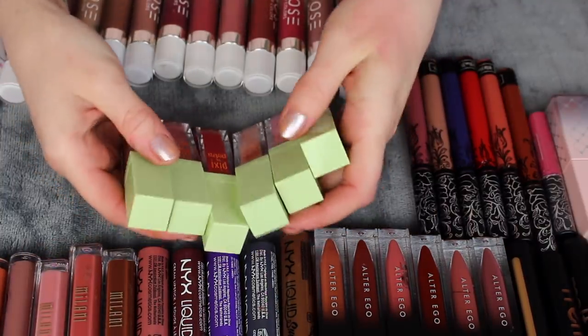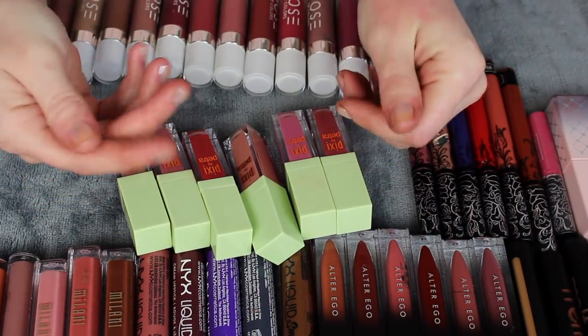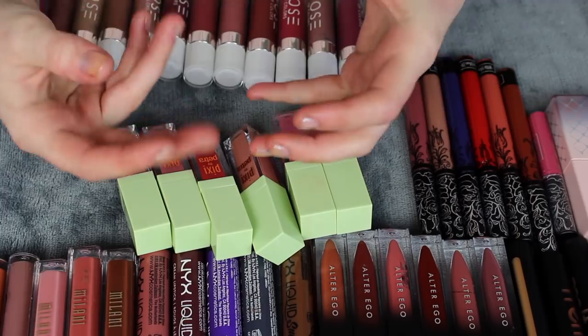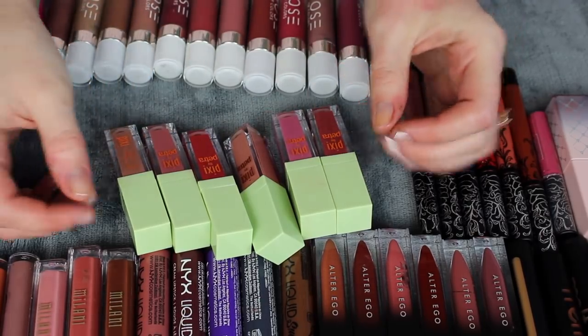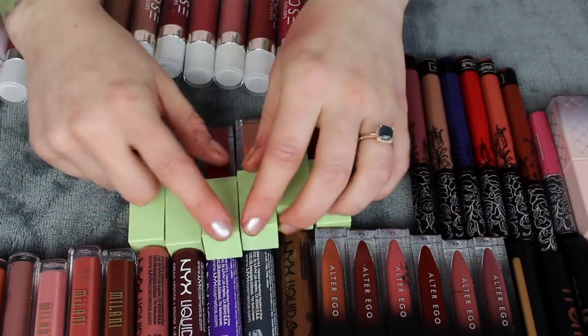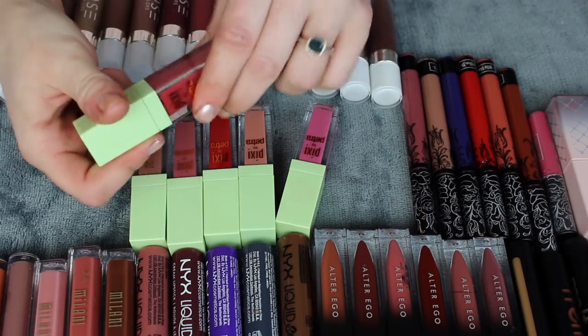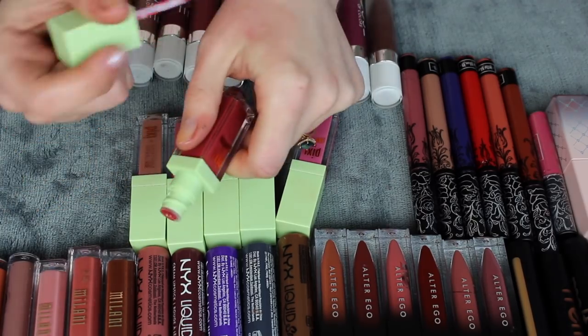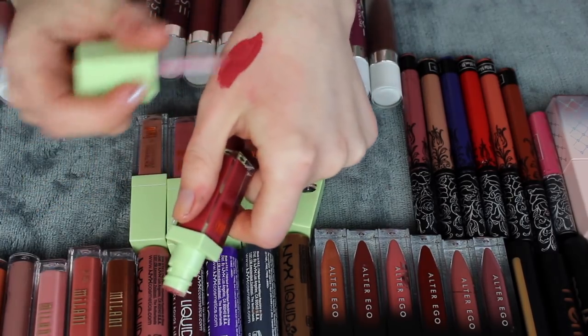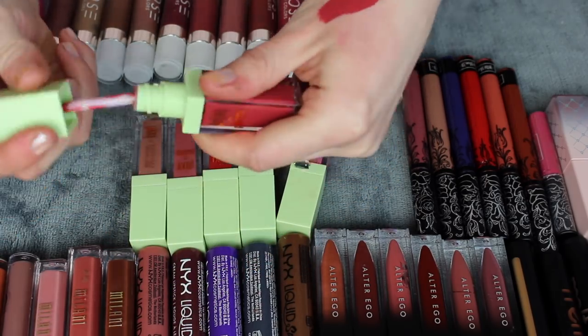Pixi Matte Last Liquid Lipsticks — I love this formula because it's very comfortable and creamy feeling, it doesn't get super matte and dry. In theory I want all of these because the formula is fantastic, but I'm not reaching for them hardly ever. Berry Beauty — I kind of do like this one, especially with winter coming up. That's a really pretty color. I'm going to keep Berry Beauty.